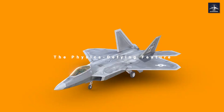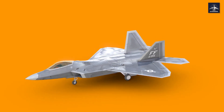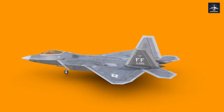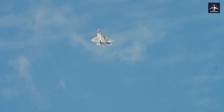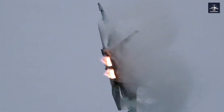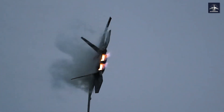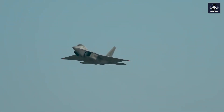Those rectangular exhaust nozzles can pivot 20 degrees up or down, literally vectoring the thrust to maneuver the aircraft. With an empty weight of 43,340 pounds and twin F-119 engines producing over 70,000 pounds of combined thrust, the F-22 has a thrust-to-weight ratio that exceeds 1.6 when lightly loaded. That means this fighter can accelerate while flying straight up.